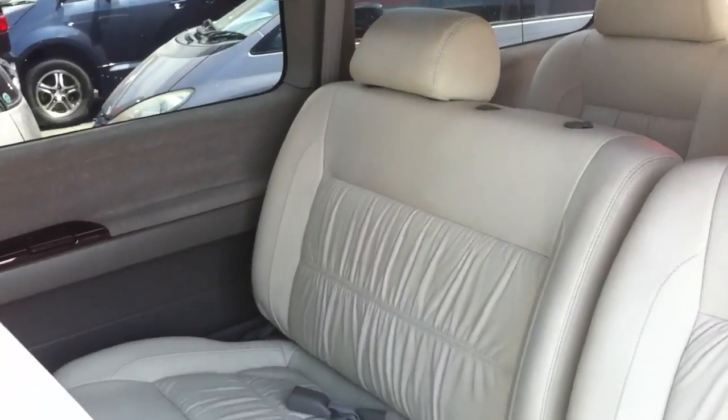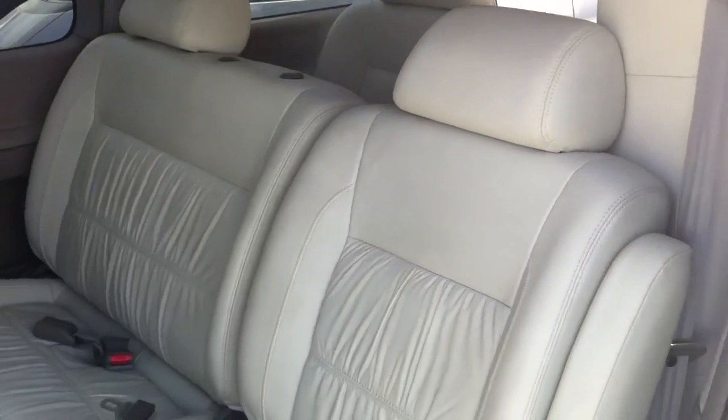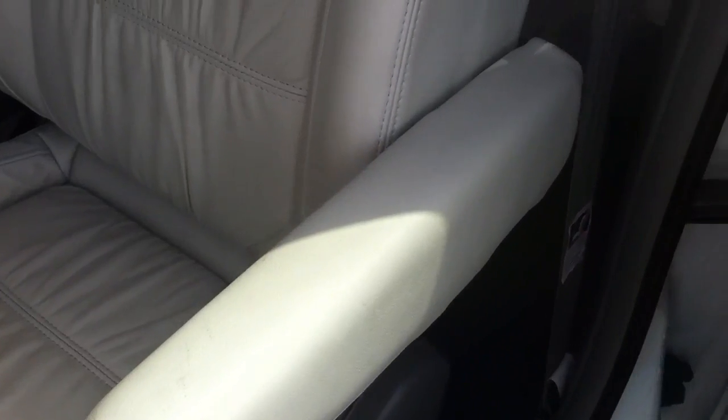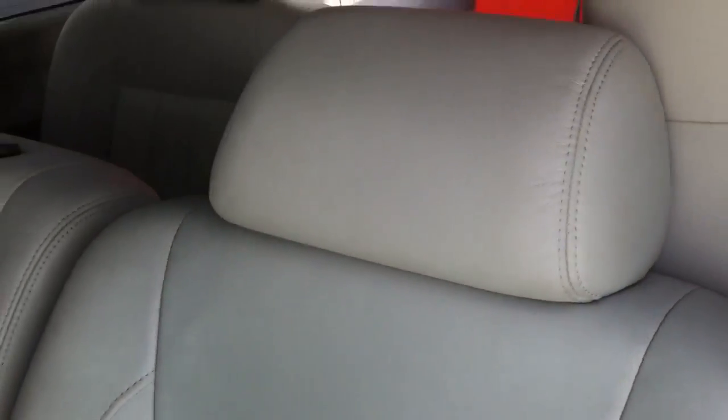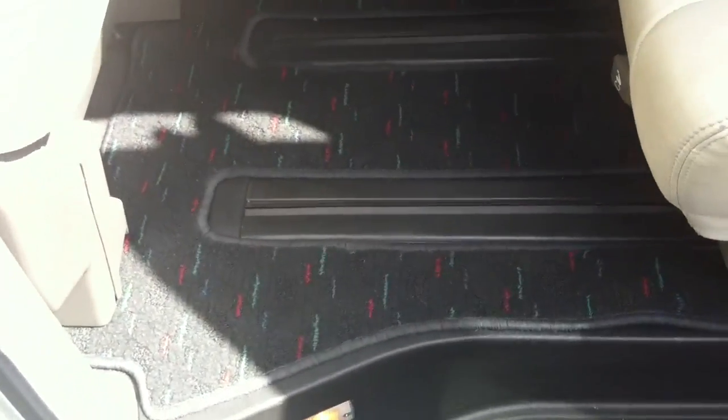Have a look on the side here — seats are also absolutely pristine, there's no wear on them whatsoever, all the leather. The car is spotless. Very hard to fault this car. Floor mats perfect, and the carpet underneath the floor mats is just brand new.